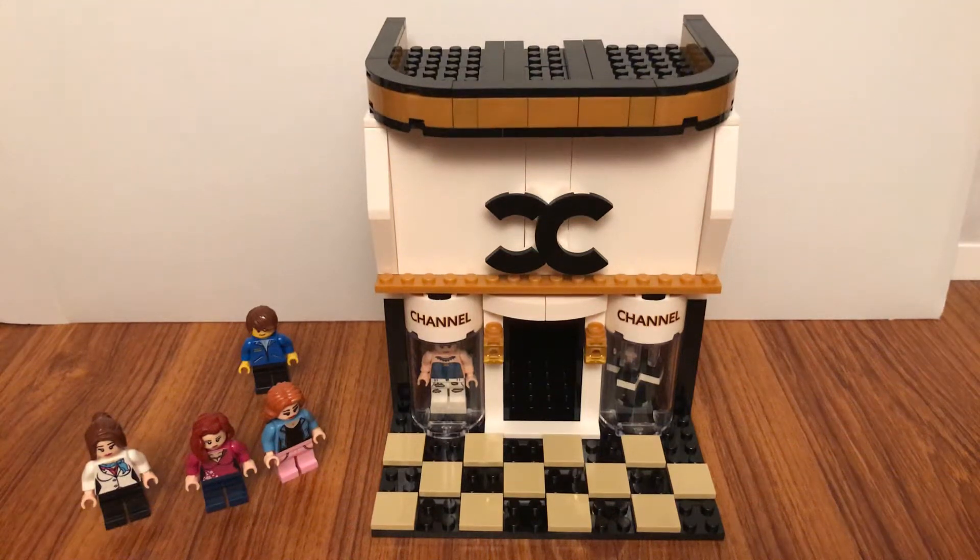Hello guys, it's Ms.Ted1998 and today I have this bootleg Lego Chanel shop. It is made by SemboBlock.